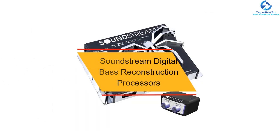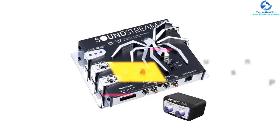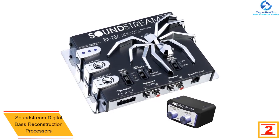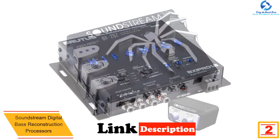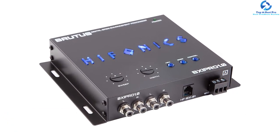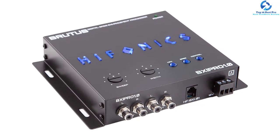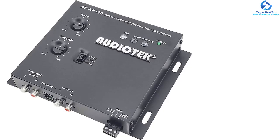At number two, we have the Soundstream digital bass reconstruction processor. This is another digital bass reconstruction processor that you will want to include in your buying list. The epicenter includes a 13.5-volt output and parametric bass control. You will also appreciate that it has a balanced input noise rejection of up to 60 decibels to make sure that you are in full control of the bass. It comes with a dash remote control.